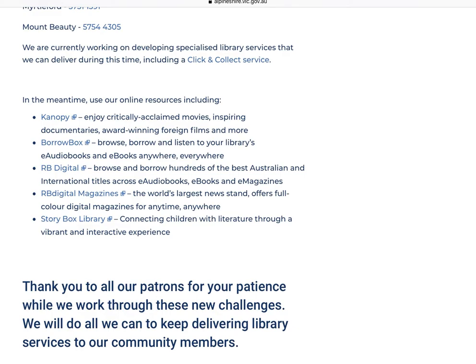This includes Canopy, a video library service; BorrowBox, a fabulous e-book and e-audiobook platform — download the app onto your phone and you can listen or read away; and RB Digital magazines. I personally love RB Digital magazines, there are some really great titles available.